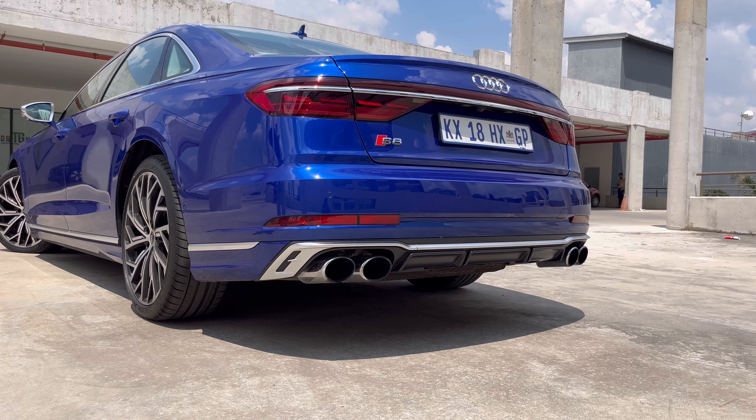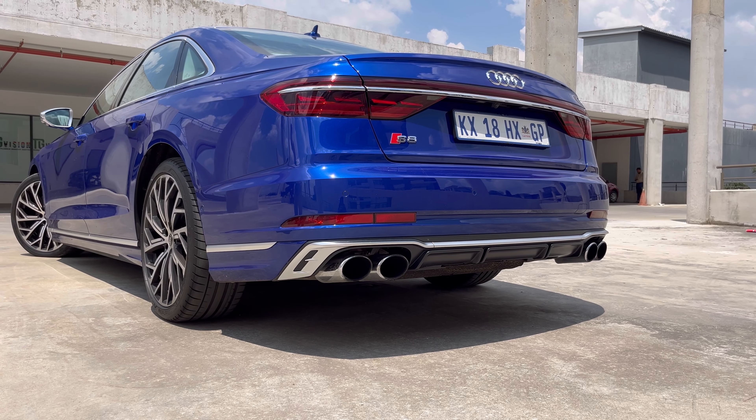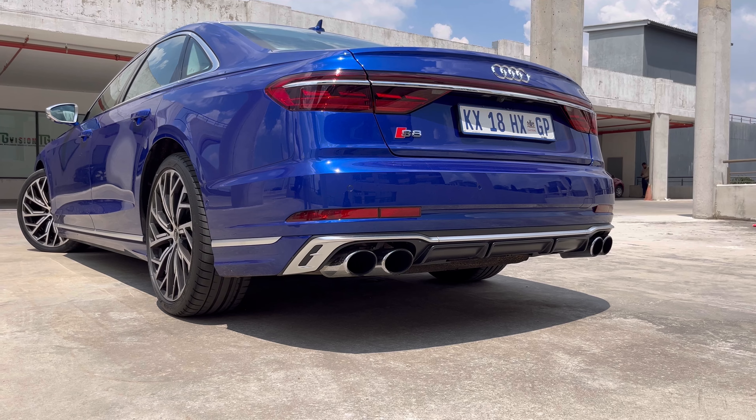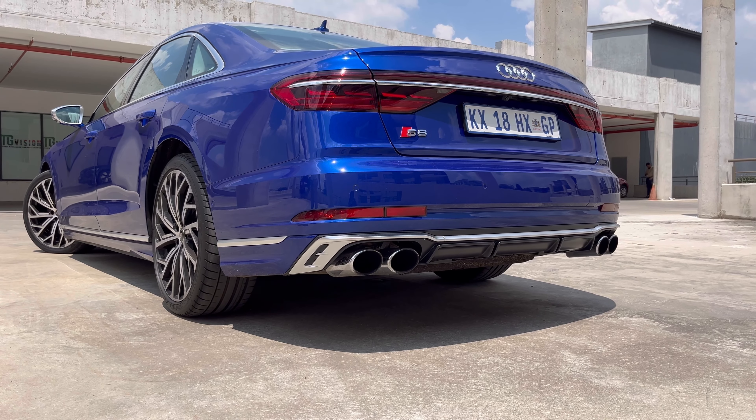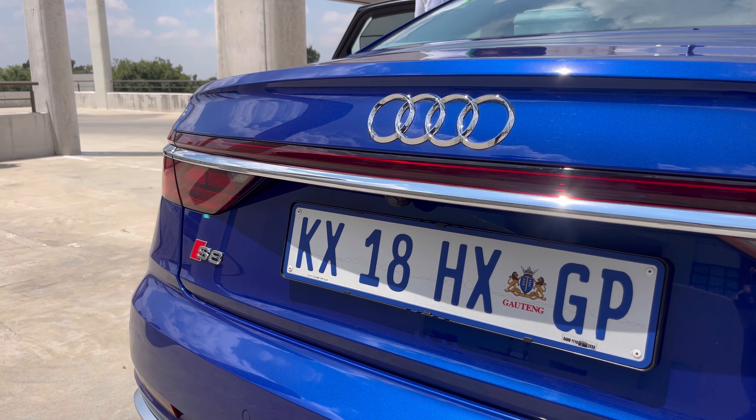It just looks absolutely stunning. It's so beautiful. When you start this car up, the rear lights and the front lights do a little dance — they just dance up and down and around. I find it to be really cool. In terms of the exterior, it's very pretty to look at. Look at all the S8 badging on this car. It just goes to show that it's a performance vehicle.